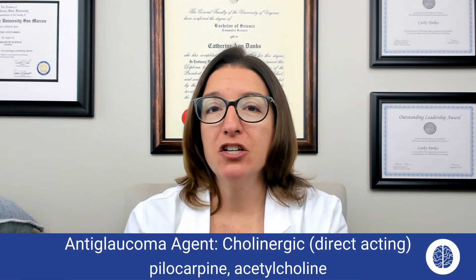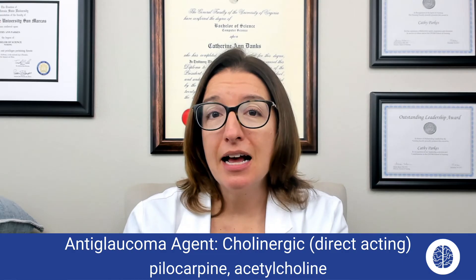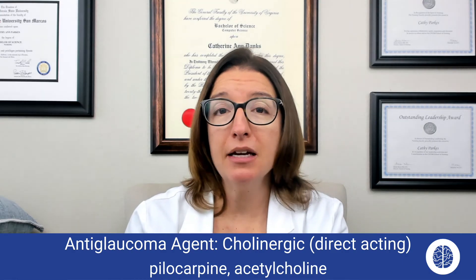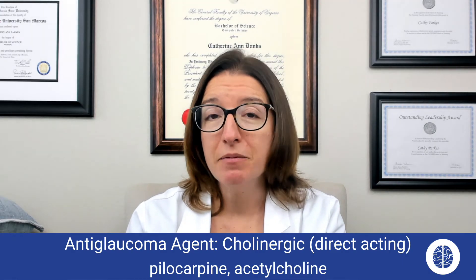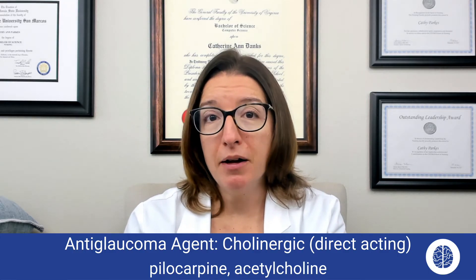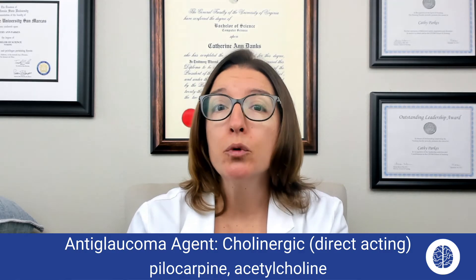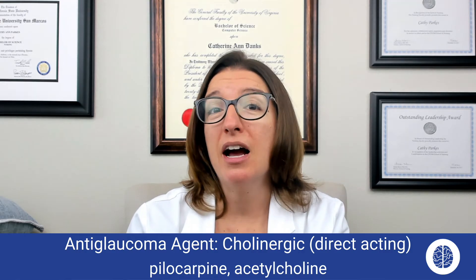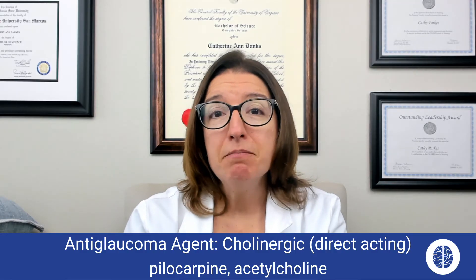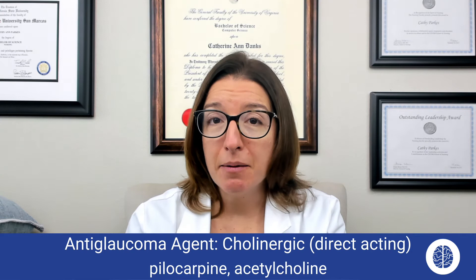Now let's talk about direct-acting cholinergic medications used for glaucoma. Medications that fall within this class include pilocarpine as well as acetylcholine. These medications are used for open-angle glaucoma. They work to decrease intraocular pressure by improving aqueous humor outflow. Side effects may include blurred vision, some stinging, as well as eye pain.